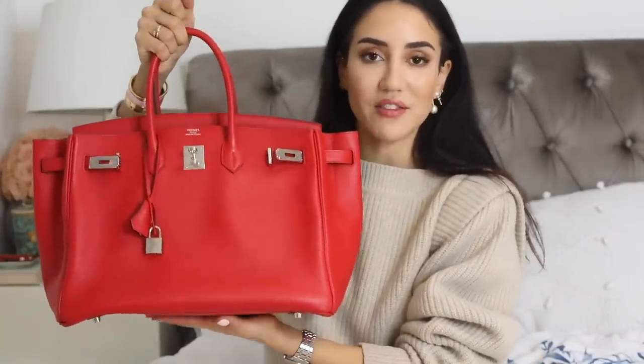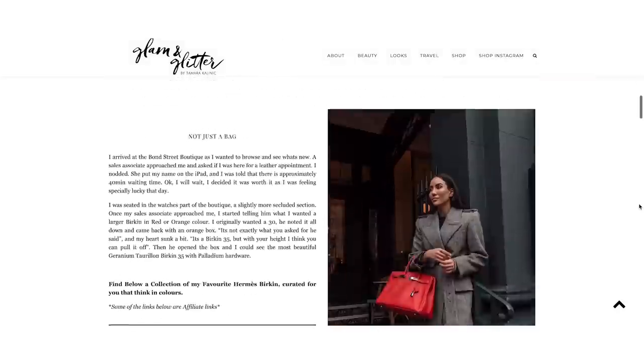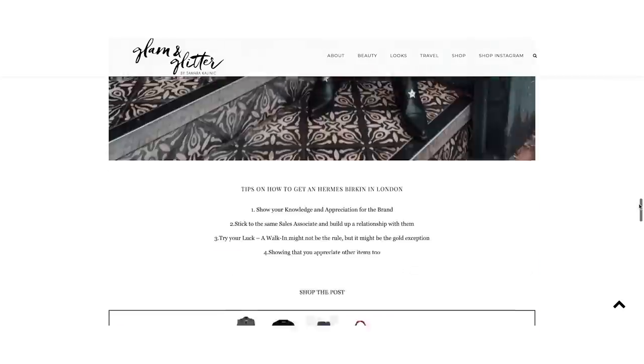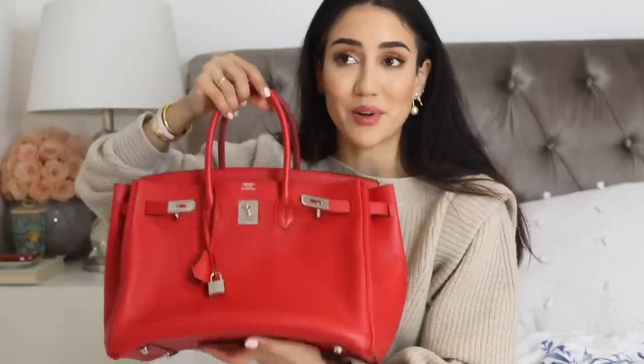The last bag in my Hermès collection is a beautiful Birkin 35 in Geranium — different people tell me different pronunciations. It's the most stunning red color I have ever seen; I've even written a blog post about this bag because it was the first Birkin I got in a London store. I thought 35 would be too big for me, but no — it's just perfect. I've worn it way more than I thought and it's a perfect travel companion.